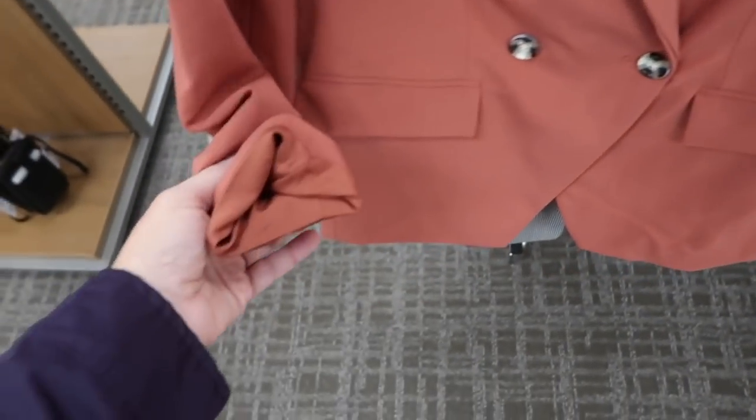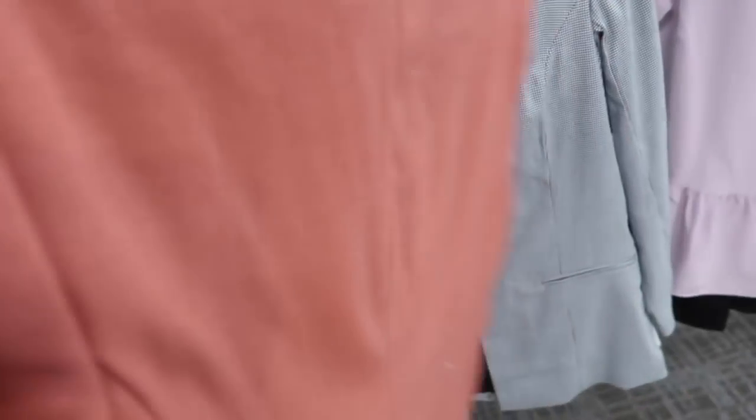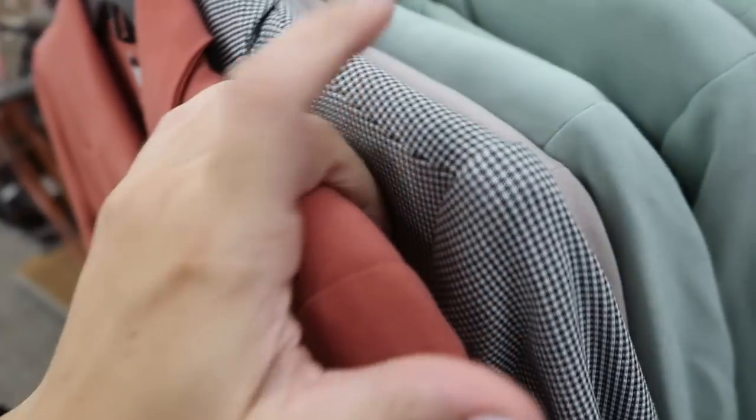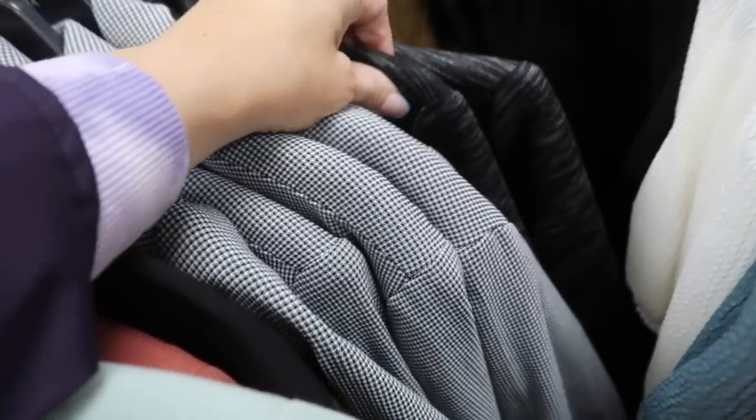Also seeing a new style blazer from Nine West — smaller collar with lapel, double breasted, flap style pockets, relaxed wrist, completely lined. On sale for $48. Comes in coral, mint, black and white checkered, and charcoal burnout.